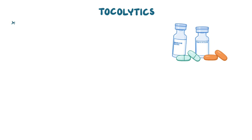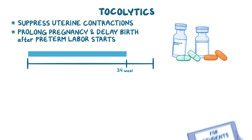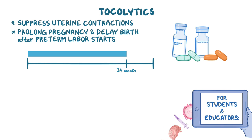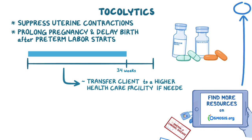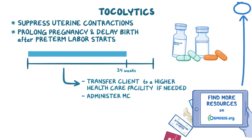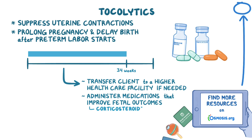Tocolytics are a group of medications that suppress uterine contractions. For that reason, tocolytics are typically used to prolong pregnancy and delay birth after preterm labor starts, before 34 weeks of gestation. Delaying labor is usually done to transfer the client to a higher healthcare facility if needed, or to administer medications that improve fetal outcomes, such as corticosteroids, which promote fetal lung maturation.